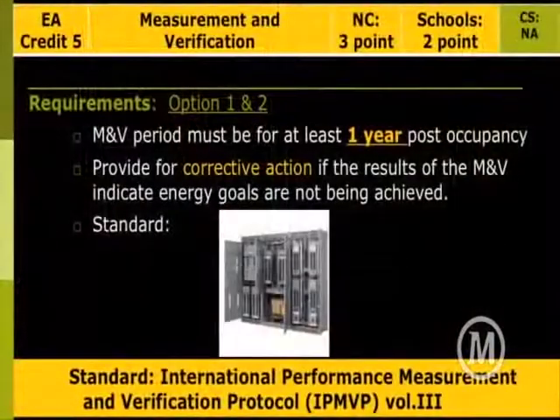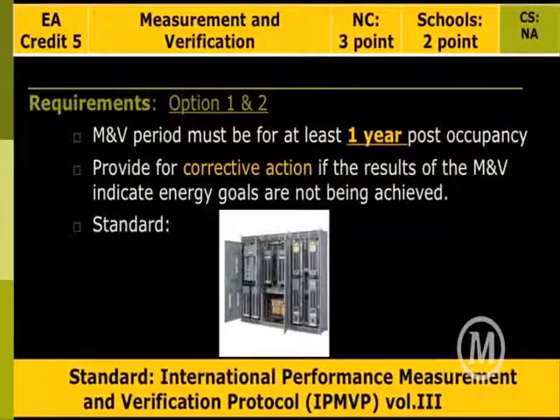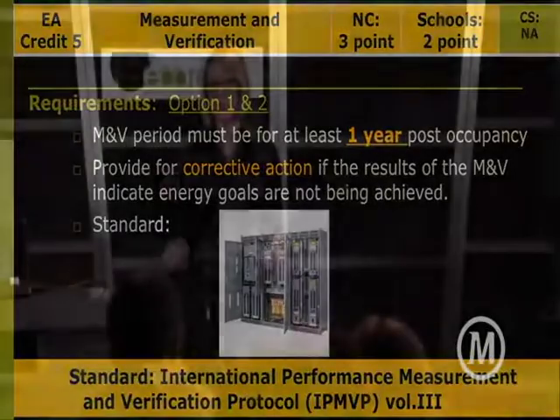Measurement and verification — important. Energy models can only do so much; they're a great estimate and great for informing design. It's important to do them early in the process when weighing options — that's when an energy model has the best savings impact on your project. But afterward, you need to go back and look at how the building is actually functioning: what's the data, how are occupants using it, and then take corrective action. The standard here is the International Performance Measurement and Verification Protocol, IPMVP. A good way to remember this standard relating to measurement verification, MV, is right in the acronym.